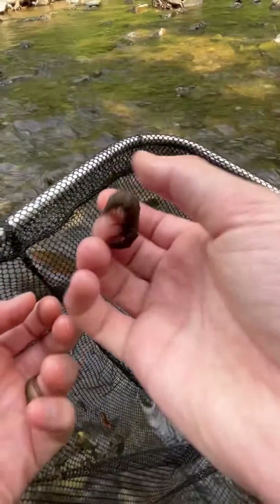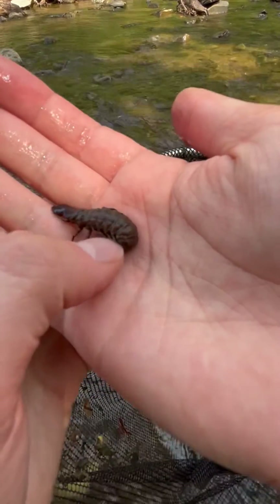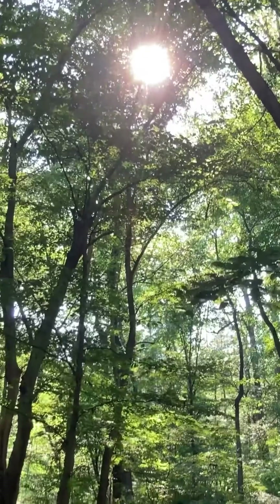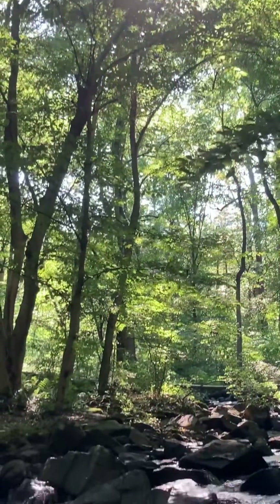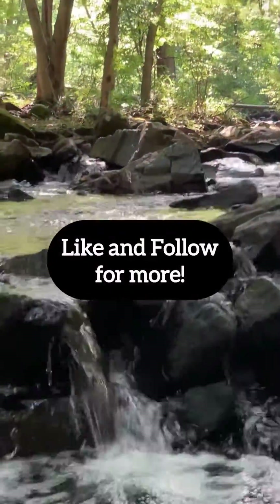Hellgrammites are a bit scary insects and they can get a bit nippy when they're in the hand, but they're significant to people as a fishing bait, and also as an indicator of high quality rivers and streams, since they're sensitive to pollution and habitat change. Be sure to follow for more local wildlife.